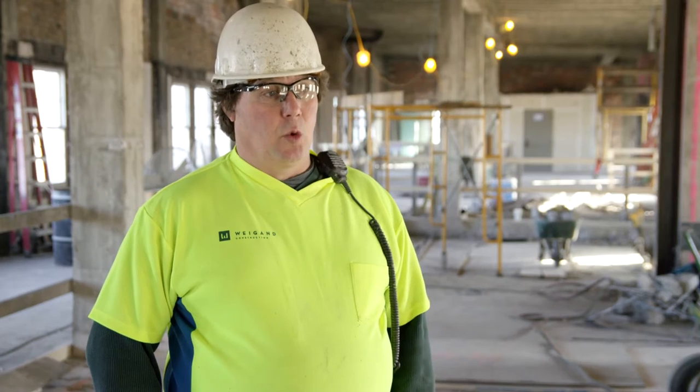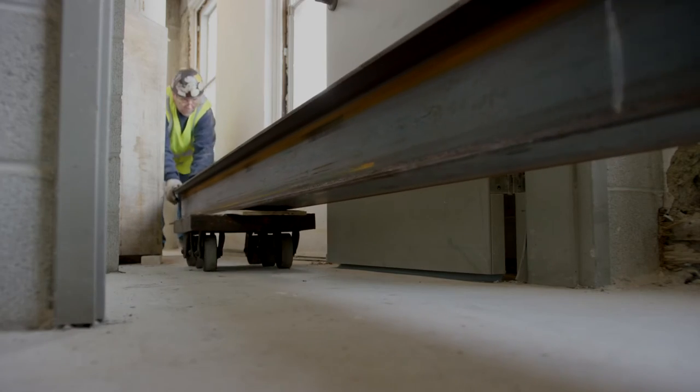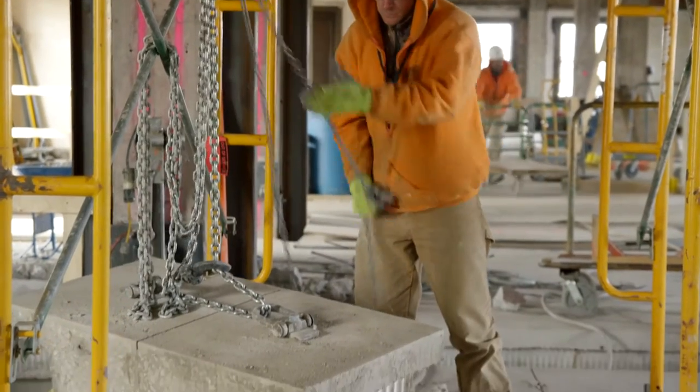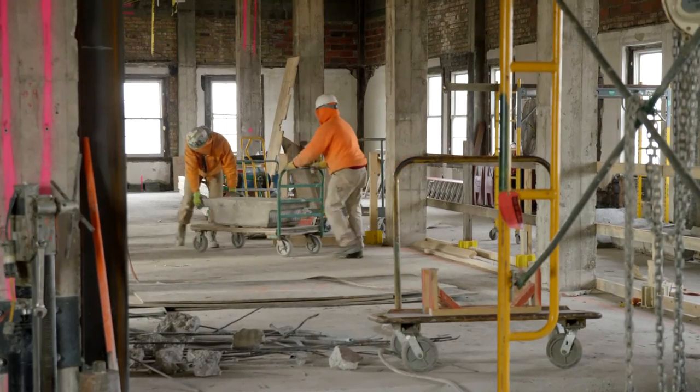I've been a laborer for 29 years and I'd say getting stuff in and out of this building is probably one of the hardest jobs I've ever been on. We removed — I think it was 75 truckloads of material, which equated to probably 700 tons of material taken out of the building.